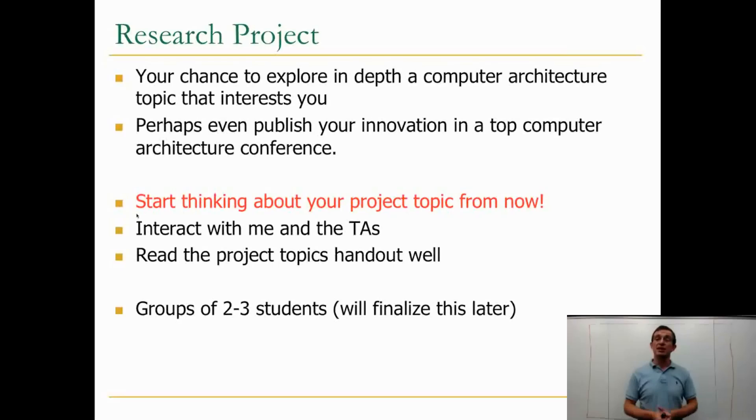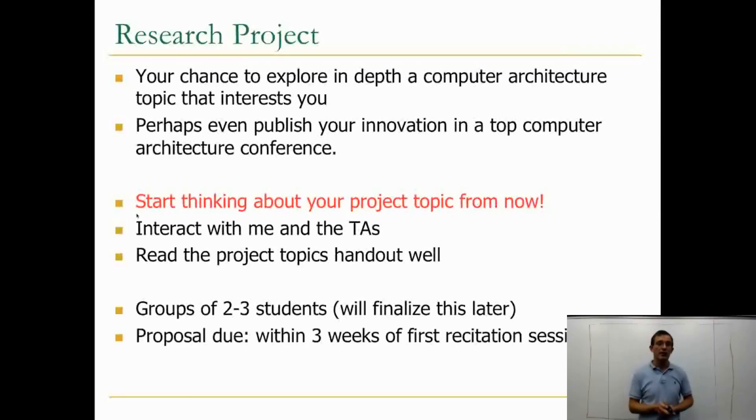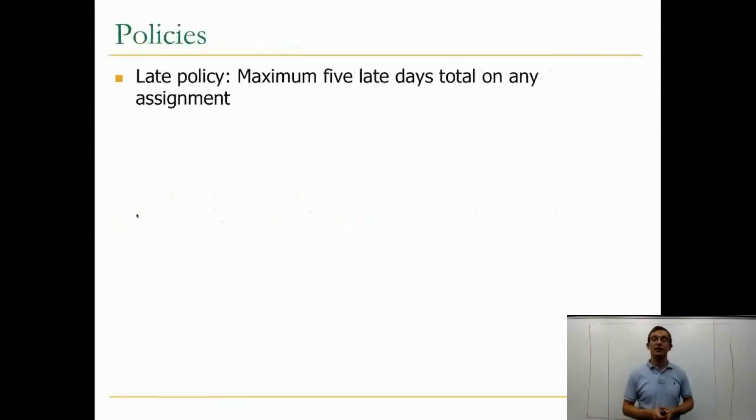The project will be done in groups of two or three, and we will finalize this later. Remote students can potentially do projects on their own or do geo-distributed projects, but we'll have to define those projects very clearly. It's very important to do a strong research proposal — the proposal should be very clear and as concrete as possible. The proposal is due within three weeks of the first recitation session, so this is another reason to get started figuring out what you would like to do.